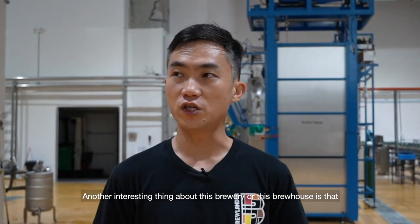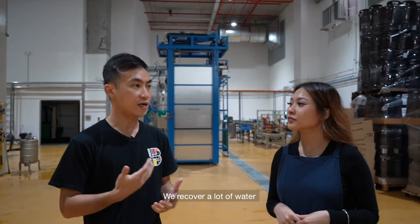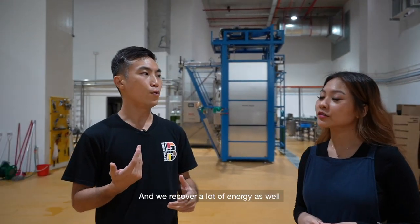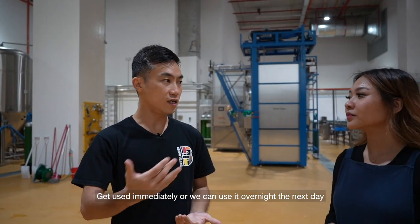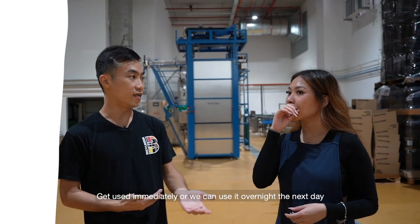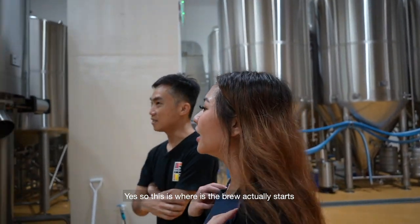Another interesting thing about this brewery is that we recover a lot of water, and we recover a lot of energy as well. All the energy that we recover gets used immediately, or we can store it overnight for the next day. This is where the brew actually starts.